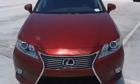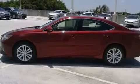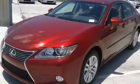Features include the premium package, Bluetooth mobile device connectivity, full power accessories, side curtain airbags, air conditioning with automatic climate control, body side molding, and traction control.